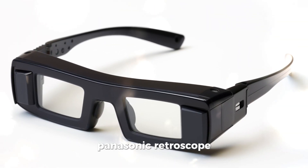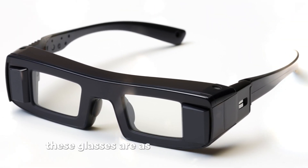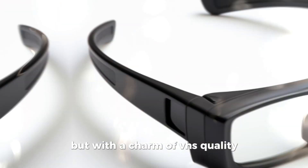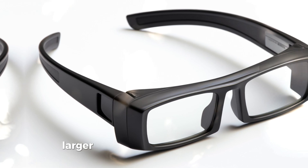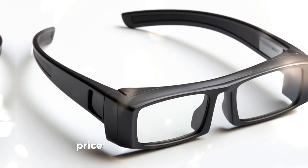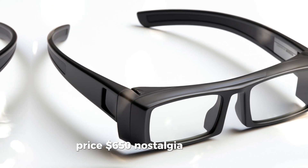Panasonic Retroscope — bringing the 80s back, these glasses are as bulky as a vintage TV, but with the charm of VHS quality. Includes a remote control larger than the glasses themselves, because who needs touchscreens? Price: $650, nostalgia included.